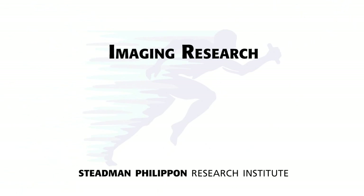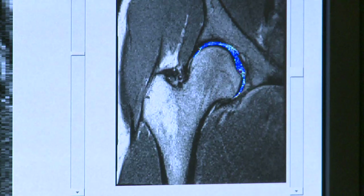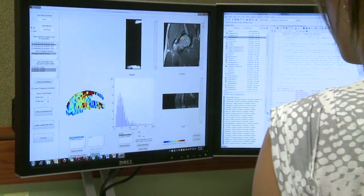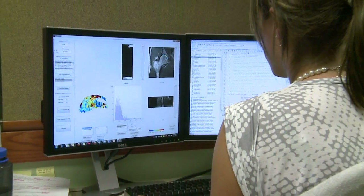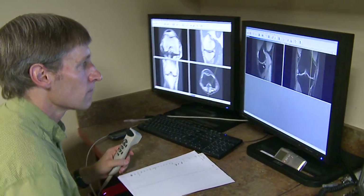In our brand-new imaging research department, we are now developing software to help us with early detection of osteoarthritis and to improve our ability to evaluate the success of our treatments with cartilage repair. The imaging department also engages an MD radiologist fellow to advance their research.